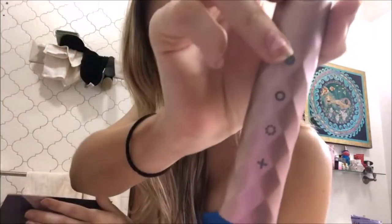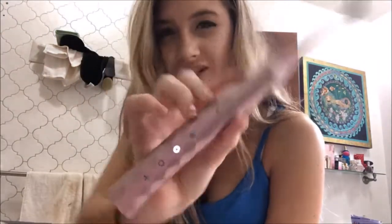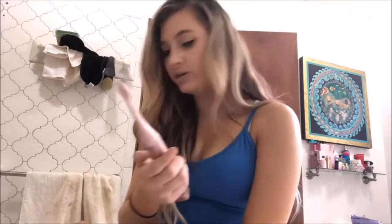This brush has different settings. The first one is whitening, the second one is for sensitive teeth — it's just a lot lighter vibration. And then the third one's just massage. This is when it's charging.